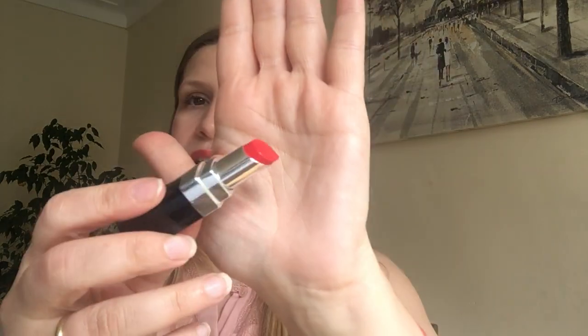Next we're going to the Chanel Rouge Coco Bloom — I've got shade 130 Blossom. This is a beautiful red orange lipstick as well. Here's a quick swatch — beautiful pigmentation, lovely high gloss finish as you can see. Let's pop it on and try it on.